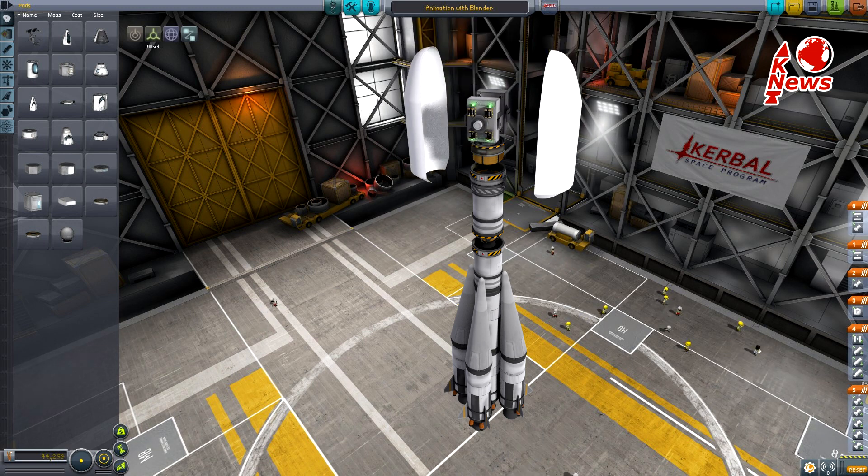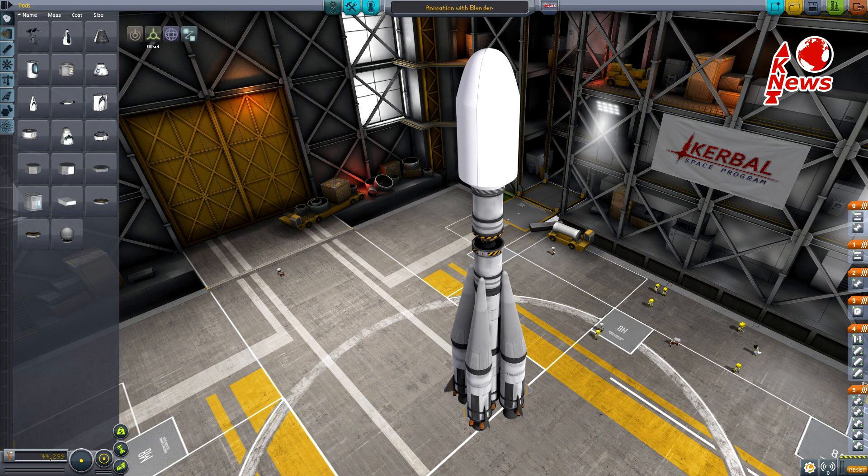The payload consists of two similar Galileo 9 and 10 satellites, which are mounted radially and are protected by a 4.1 meter wide fairing.